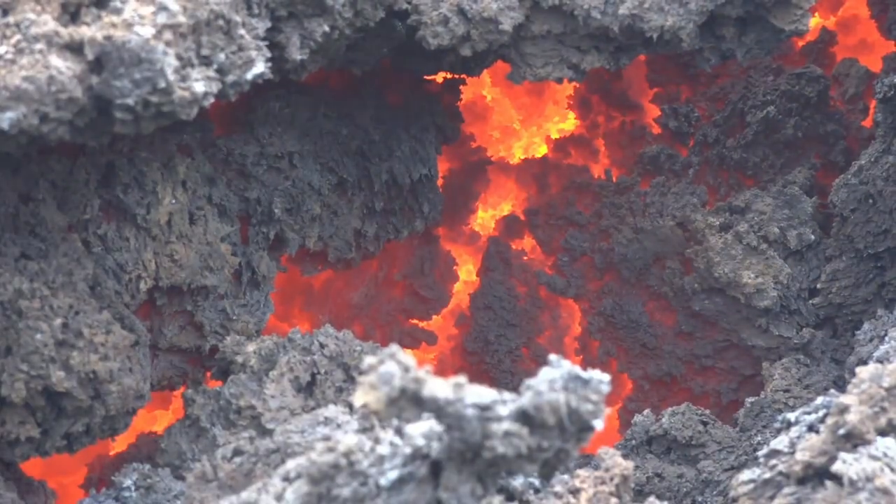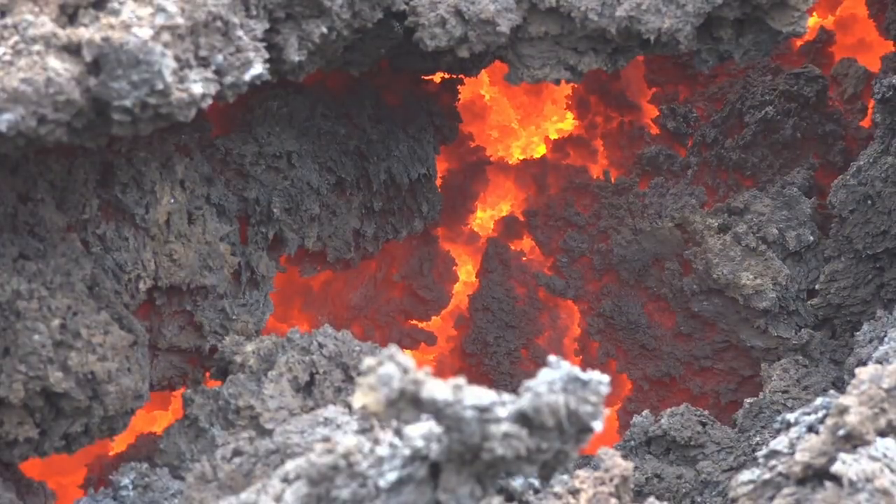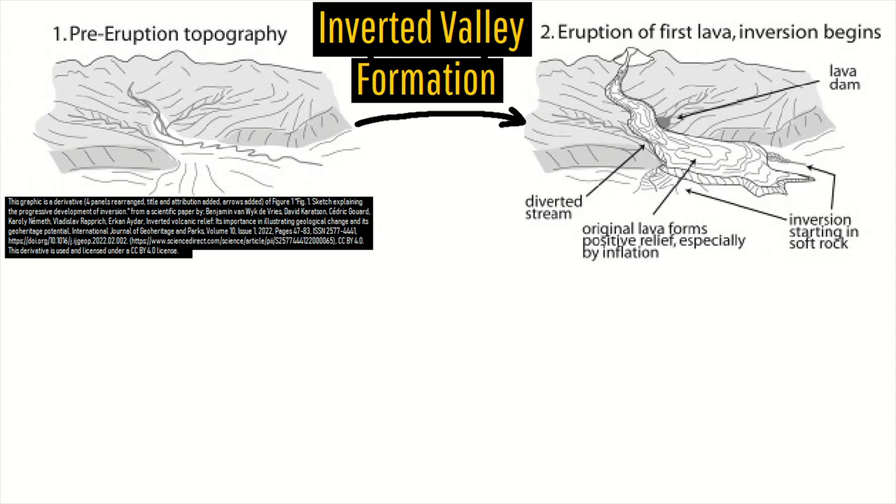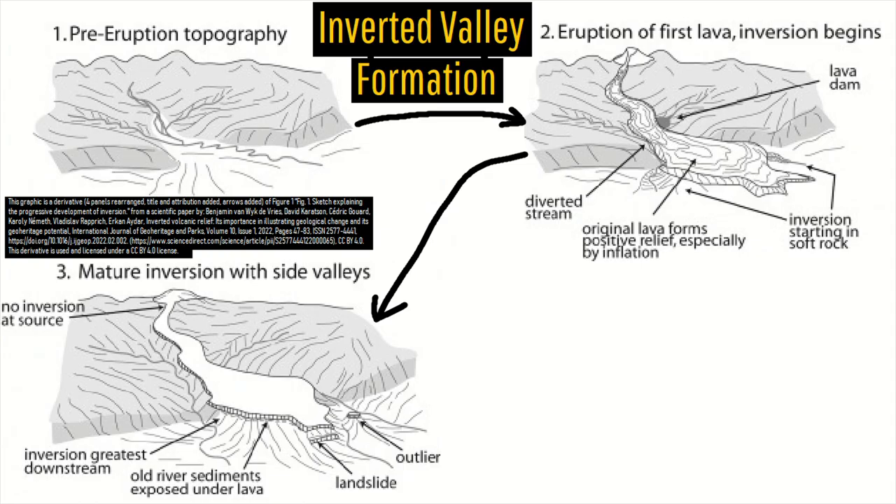After this eruption ended, the lava cooled, and the thin cap of harder basaltic rock acted as a natural guard against the weaker rock beneath it. Thus the sedimentary rock beneath the basalt did not quickly erode away, while the surrounding sedimentary rock did. In the following 400,000 years, a plateau formed which rose slightly above the regional topography.